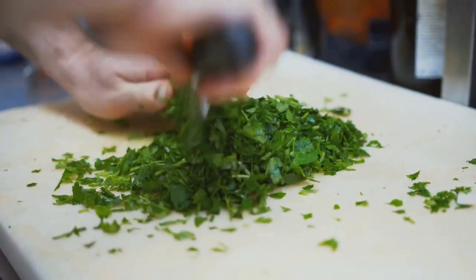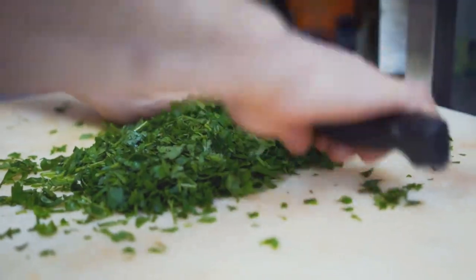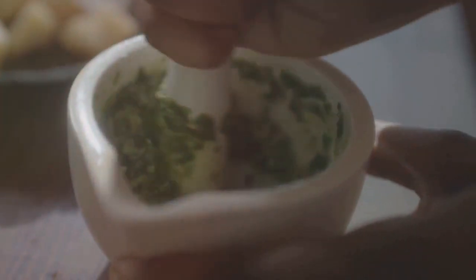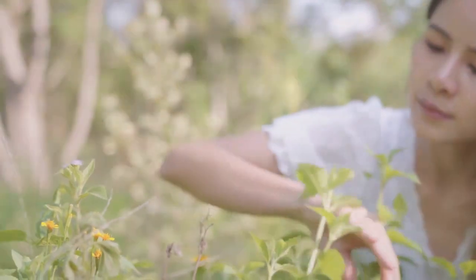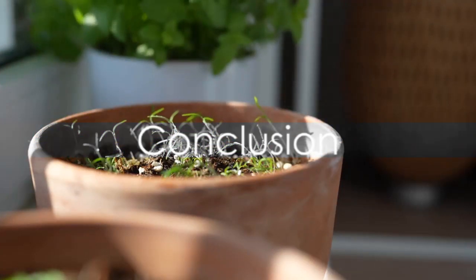Parsley makes a vibrant garnish, while rosemary adds a robust flavor to roasts. Basil? Perfect for that homemade pesto. Now you're ready to enjoy the fruits of your labor, fresh from your very own garden.